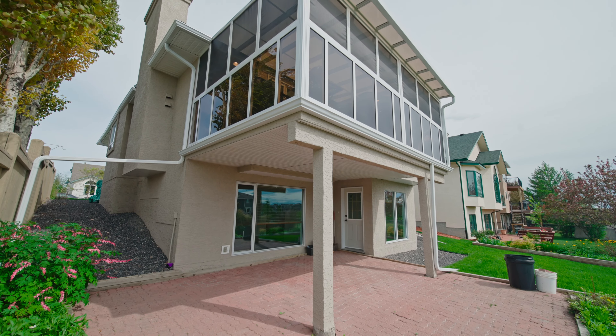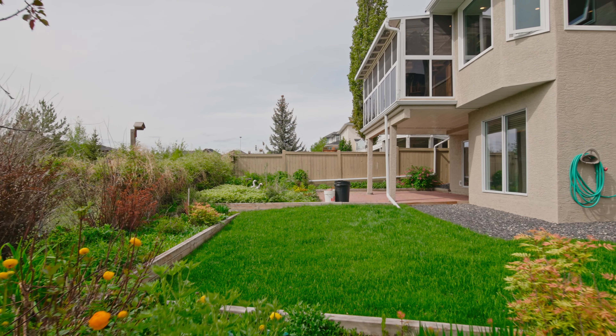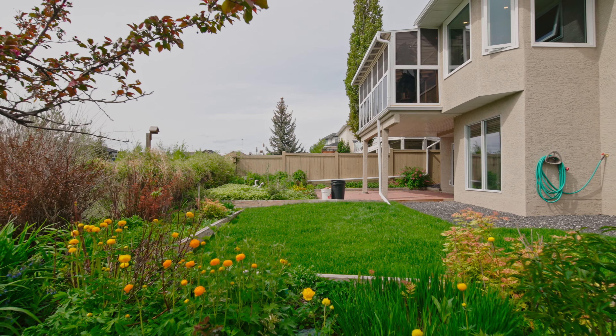This home offers newer windows and a new roof, along with an air conditioner, newer furnace, and a water softener.